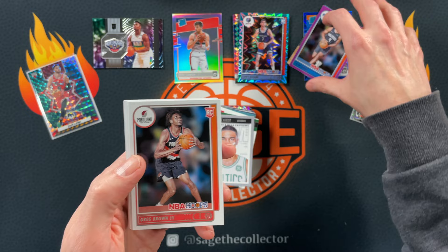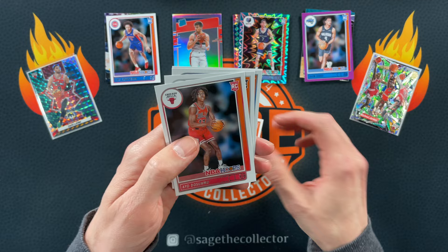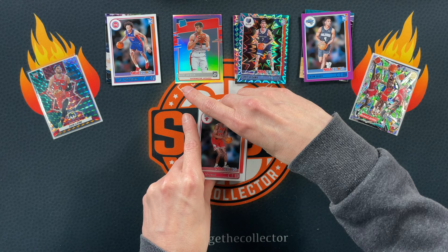Got our regular base rookies: Greg Brown. Got a Cade. IO for the PC. Franz and Suggs — so good run of rookies there. Two really nice rookie colors.